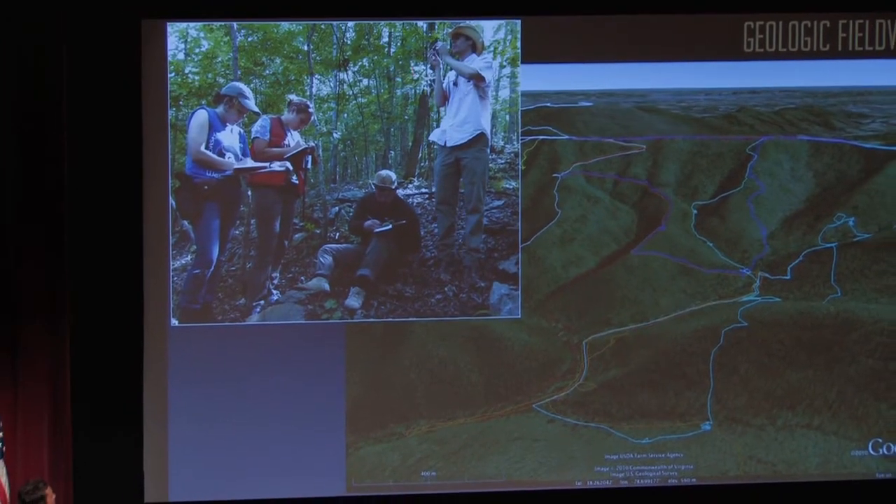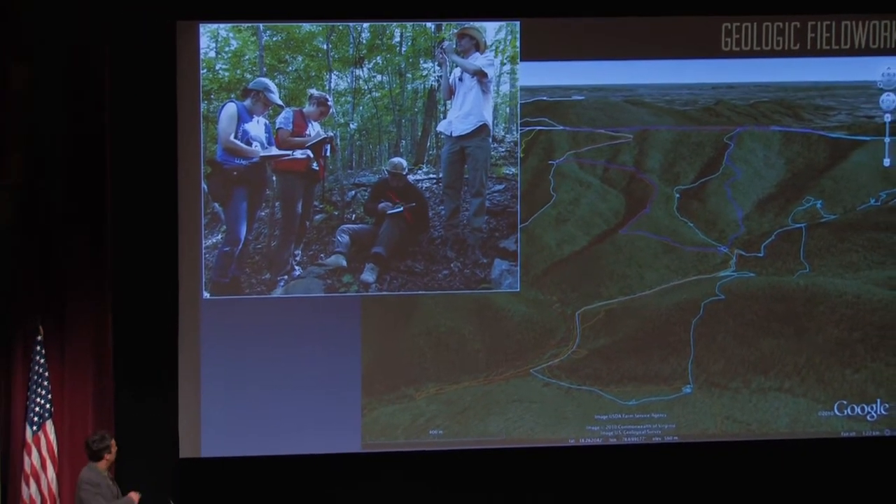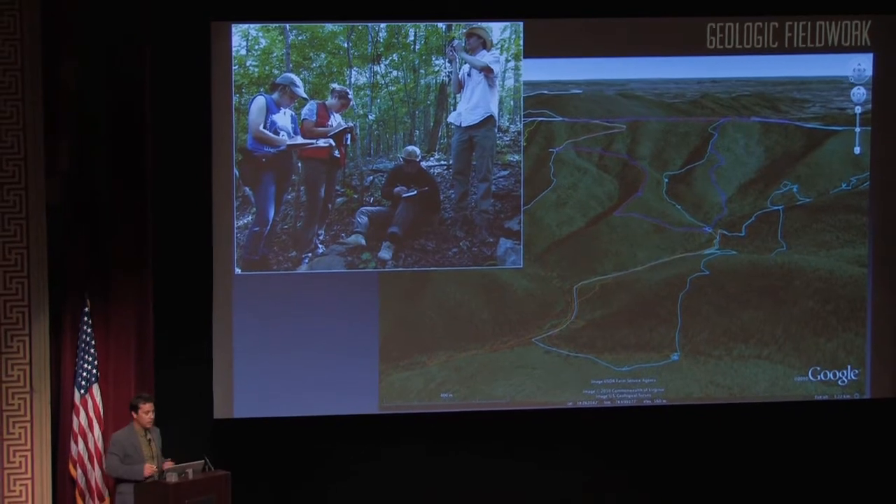When we find the outcrop, we invariably spend a lot of time actually looking at it, observing it, trying to understand what is there. Here you can see the Albarine Dream Team — they're looking at rocks, sitting on the ground writing notes, a whole variety of things.